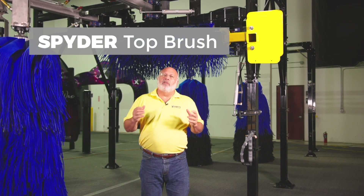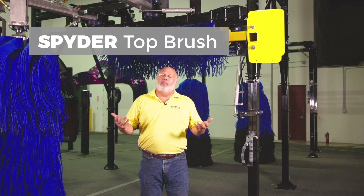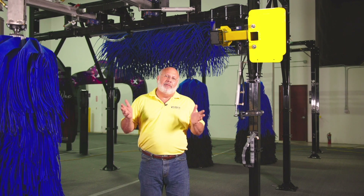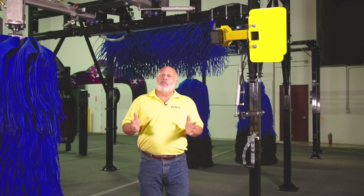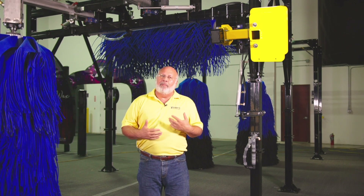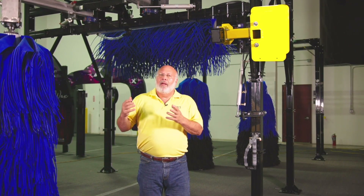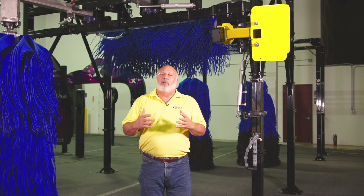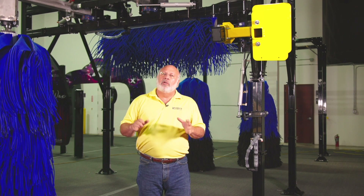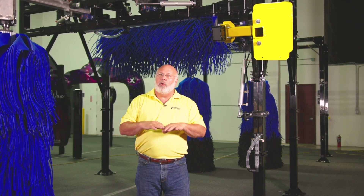A lot of you folks have asked us for a top brush that will fit in between our two wrap-arounds — basically a Spyder top brush. The Spyder 901 Mitter has been one of our best selling pieces of equipment for about 10 years now. It's a strong piece and we've always talked about doing a front-to-back and a side-to-side to get different cleaning motions. With the improvement of the foam and the products on the top brushes, the top brush has really become a great piece of equipment. We built our 2K14 top brush, which is a standard four-legged, sturdy, strong unit to just wash the top of the cars.